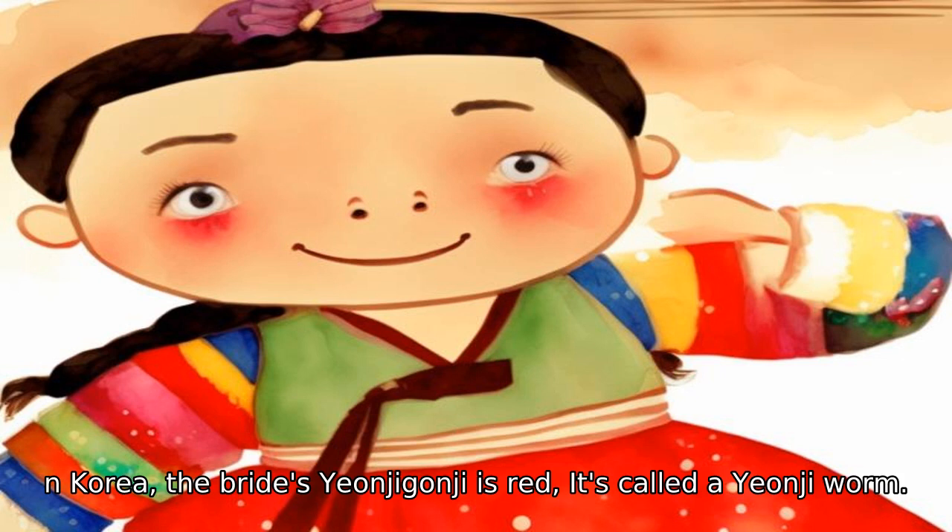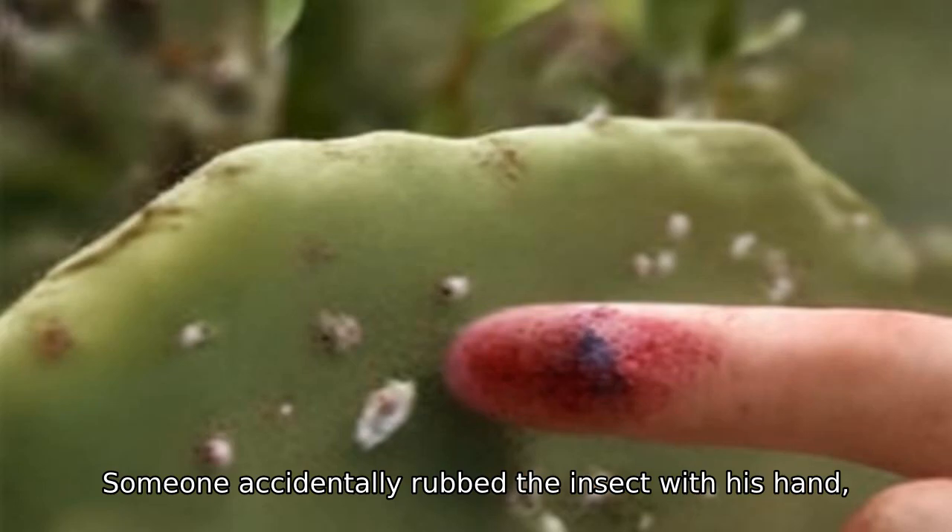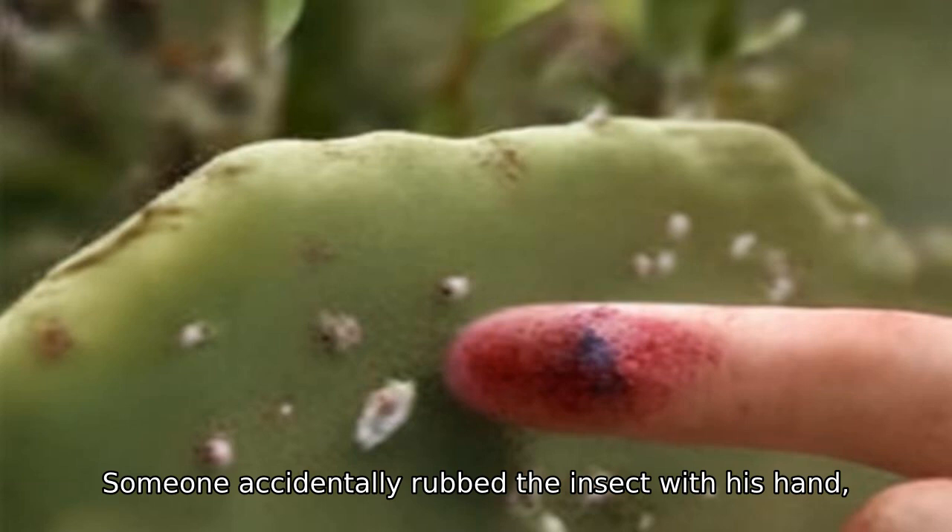In Korea, the bride's ceremonial garment is red, and the dye is called the 'yunchi worm.' Cultivation of cochineal dates back to the Aztec and Inca civilizations. It is said that someone accidentally rubbed the insect with their hand, the red color came out, and it began to be used as a dye.